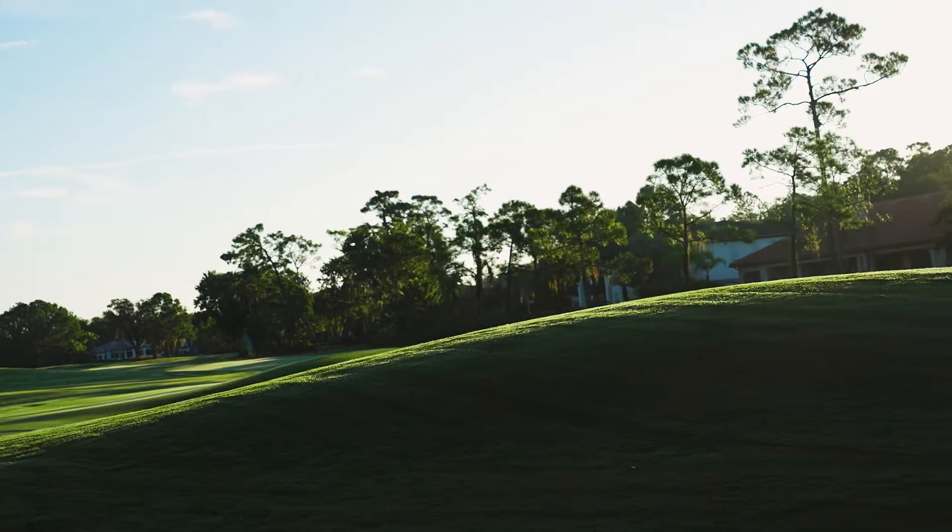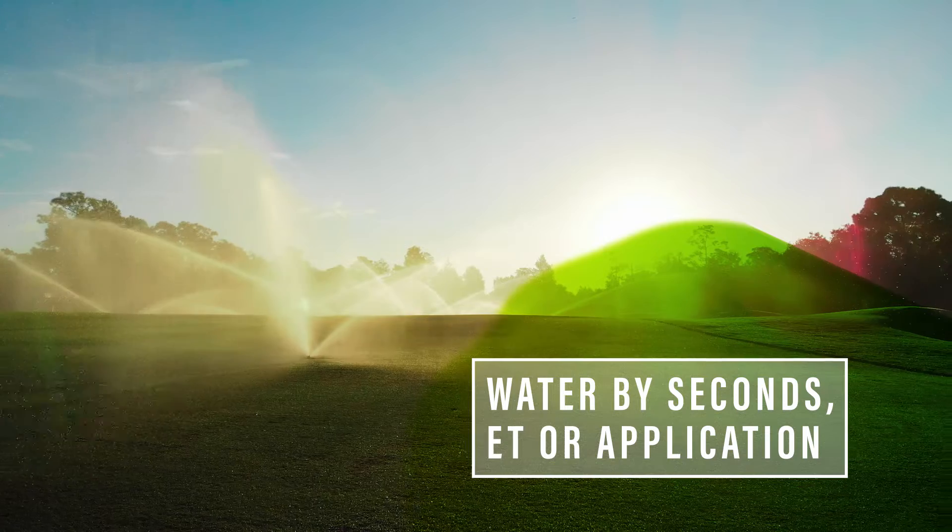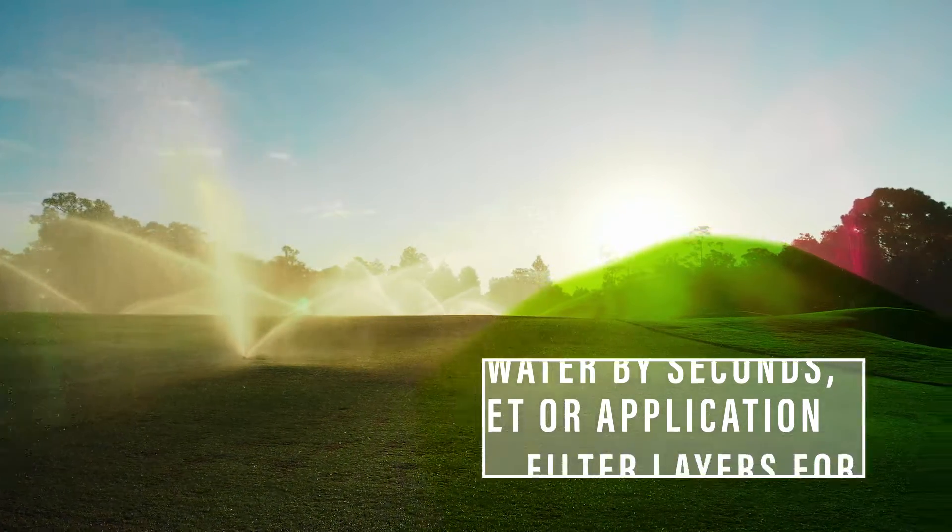But the personalization doesn't stop there. You can choose to water by seconds, ET, or application rate right from the map.